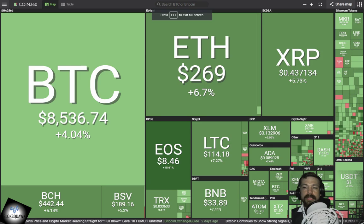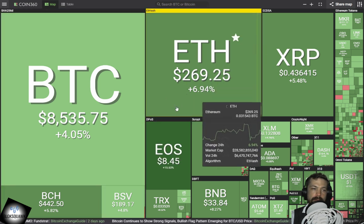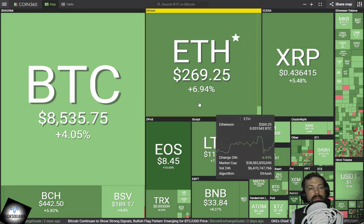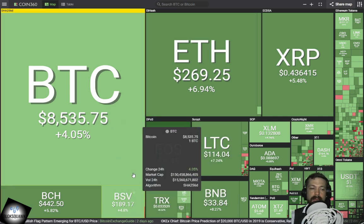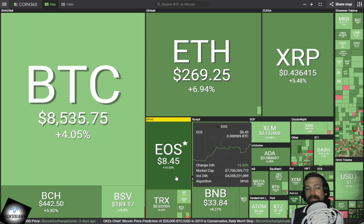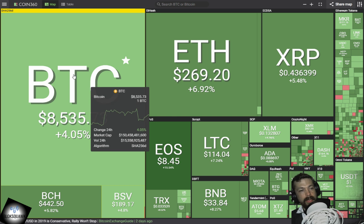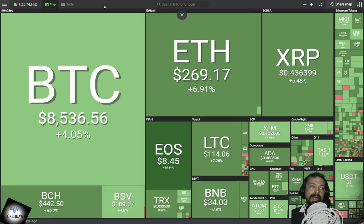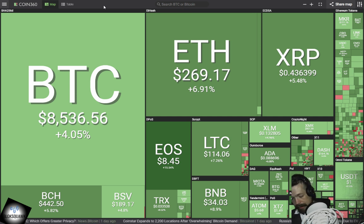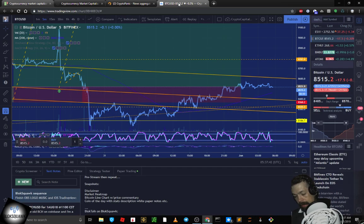Let's take a quick look at the heat map right now. Bitcoin's up 4% over the last 24 hours. ETH and XRP are both up over 6% and over 5% respectively. Bitcoin Cash at 5.82%, and EOS is the standout — EOS is up 15.5% over the last 24 hours. I get the heat map from coin360.io. And that's going to do it for the heat map.